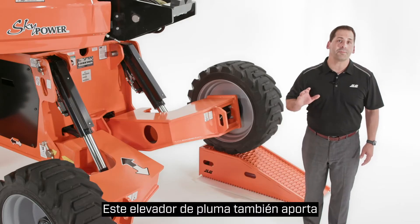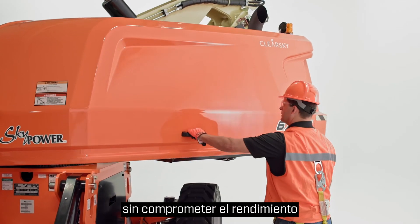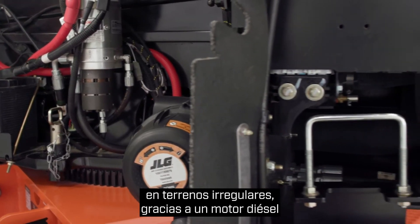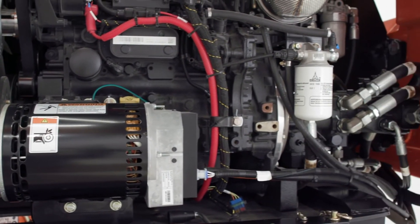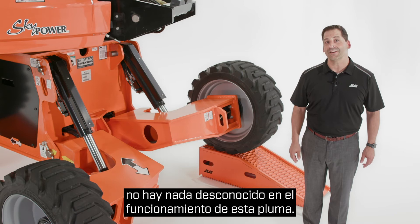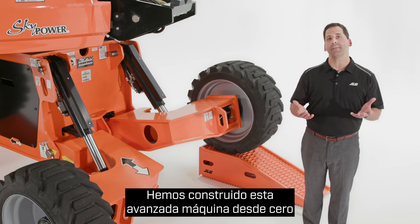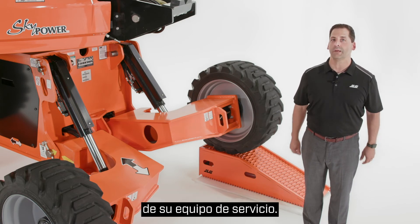This boom lift brings power to the job site too. It complies with emission standards without compromising performance on uneven terrain, thanks to a 67-horsepower Deutz Tier 4 Final diesel engine. It's also a fully integrated solution. For service technicians, there's nothing unfamiliar about how this boom works — we've built this advanced machine from the ground up and maintained a level of parts commonality to reduce your service team's training needs.